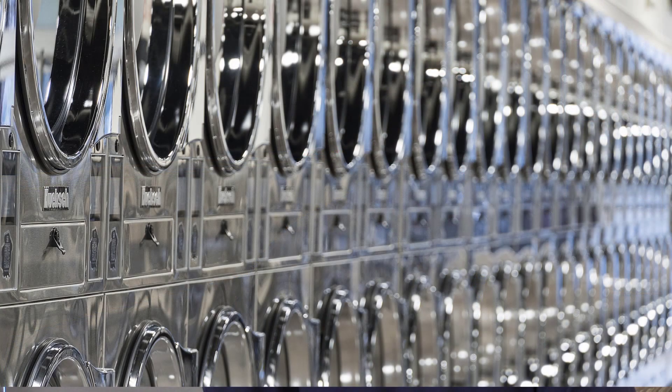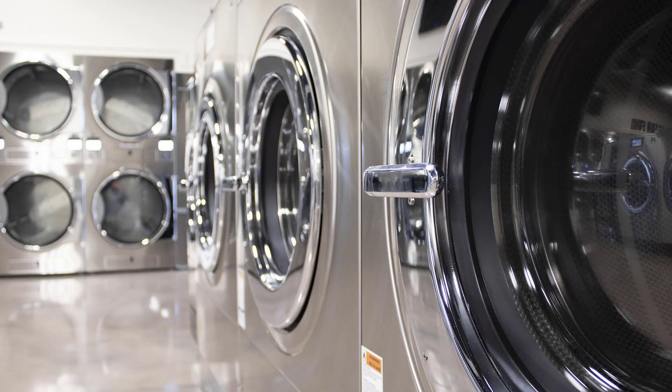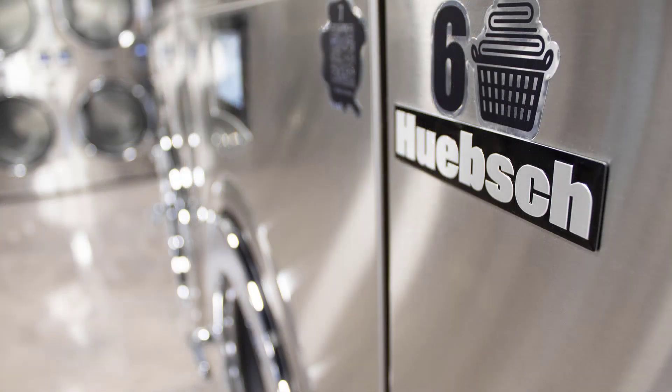The interesting part about my job is it's very dynamic across the work I do. It's three different product lines that I primarily work with: dryers, front loads, and top loads. Each of them has their own unique specifications and design constraints, so there's always a chance to learn more about each product line and how each of the product segments interacts with the business.